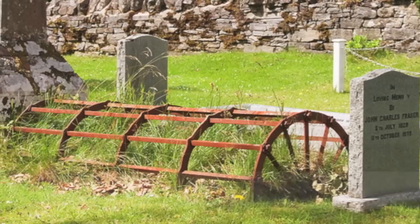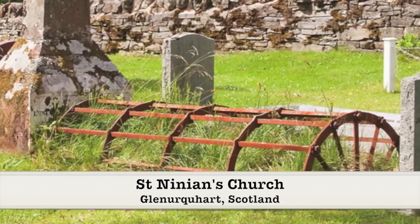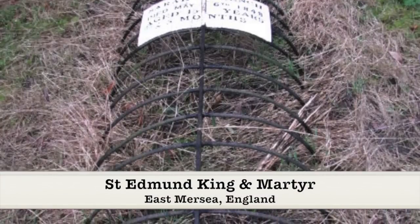It was at this time that graveyards underwent dramatic makeovers as the public's fear over body snatching escalated. Mort safes, or iron grills, were placed over the grave sites to prevent the resurrection men from disturbing the dead. This cage-like structure was partially buried within the grave and surrounded the entire coffin. After a suitable amount of time, once the body had decomposed and was rendered useless to the anatomists, the mort safe was then removed.